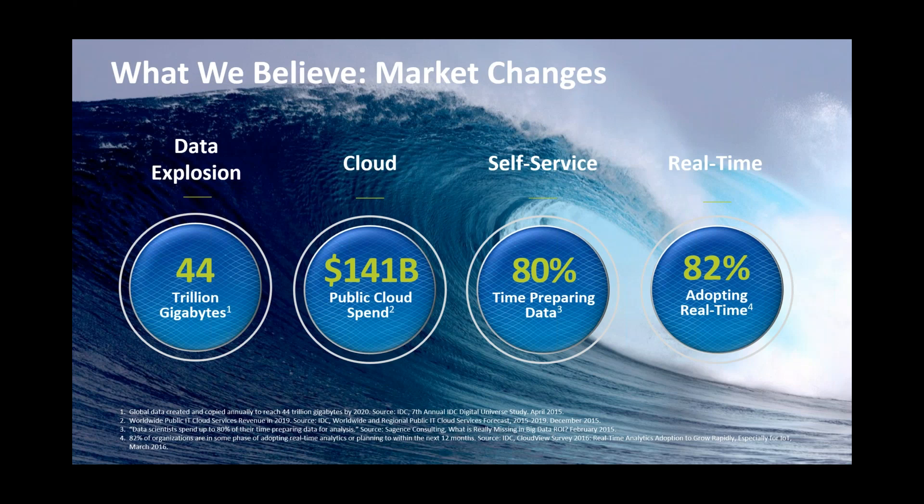That's why we're seeing such a huge growth in public cloud spend — up to $141 billion in cloud spend. But also what we're seeing is people spending an awful lot of time preparing this data, manipulating it, getting it ready for reports — and that's a lot of lost time. You should be able to automate that.